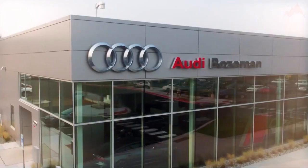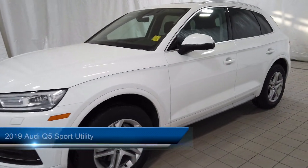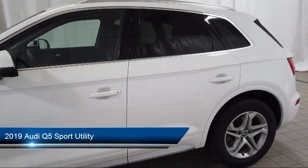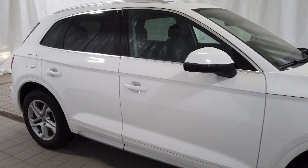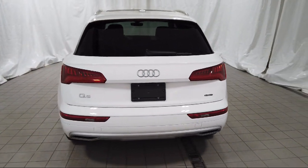Welcome to Audi Bozeman, and here's a look at another one of our great vehicles for sale. It comes equipped with dual front side impact airbags, heated front seats, genuine wood dashboard insert, rear view camera, split fold down rear seat, and a leather wrapped steering wheel.